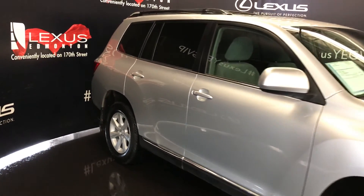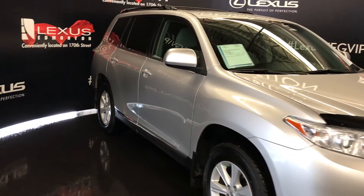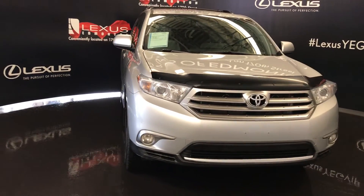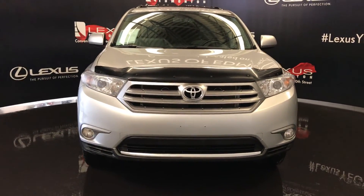Side mirrors can fold shut. Daytime running lights, fog lights, and so much more. Come on down to Lexus of Edmonton and check out all of our pre-owned inventory.